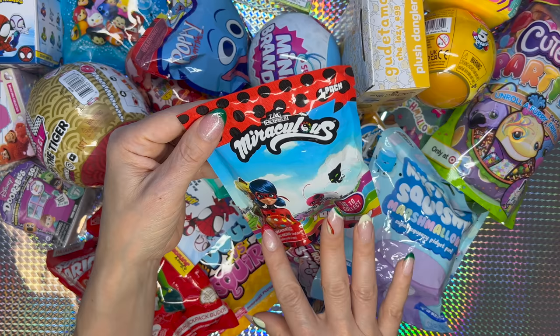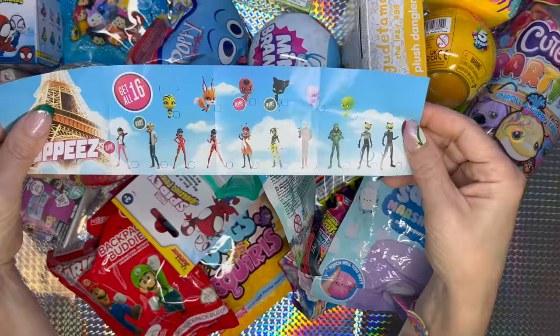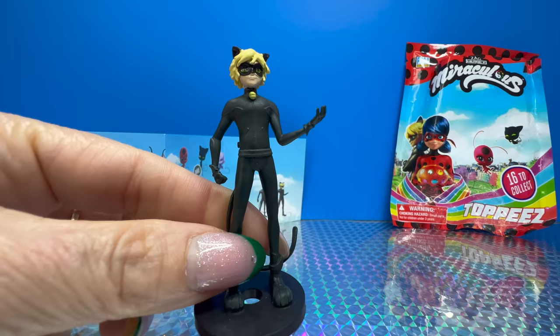Let's go with the Miraculous — it says there are 16 to collect, but I guess it's gonna be some of the characters. This is the collector's guide.